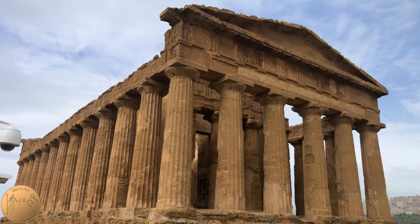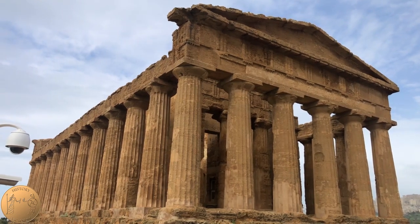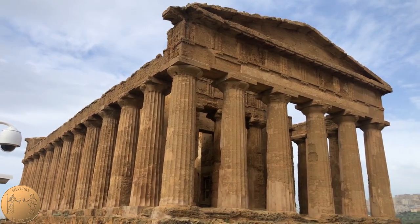Along with the Parthenon, the Temple of Concordia is considered by many as the best preserved Doric temple in the world.